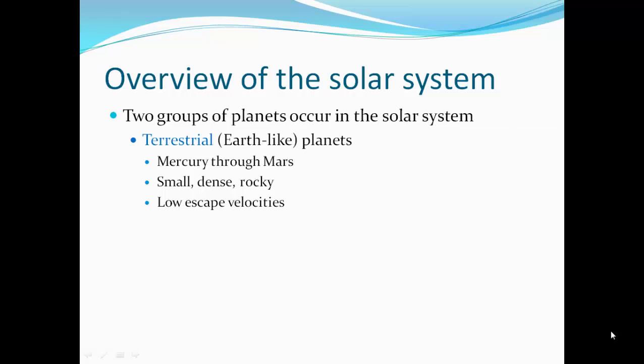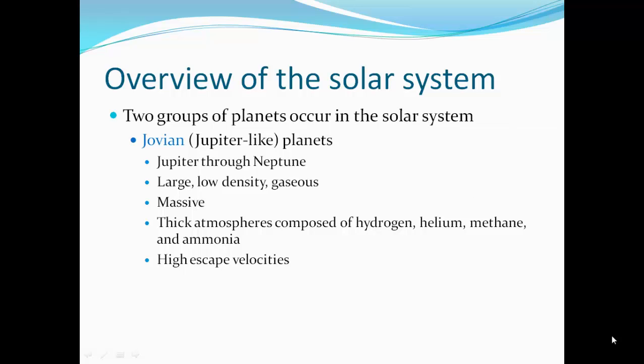There are two groups of planets in the solar system. The terrestrial or Earth-like planets include Mercury through Mars. They're small, dense, and rocky. They have very low escape velocity, so it's not terribly hard to launch a rocket off the Earth, Mercury, Venus, or Mars and break free of orbital gravity. The Jovian planets are Jupiter-like planets, Jupiter through Neptune — large, low-density, gaseous planets. They're massive with very thick atmospheres of hydrogen, helium, methane, and ammonia, and very high escape velocities. If you land your spaceship on one of those planets, it would be very hard to launch off.